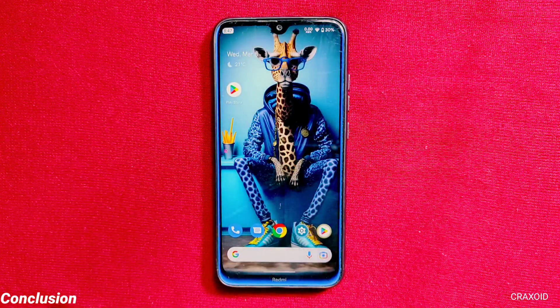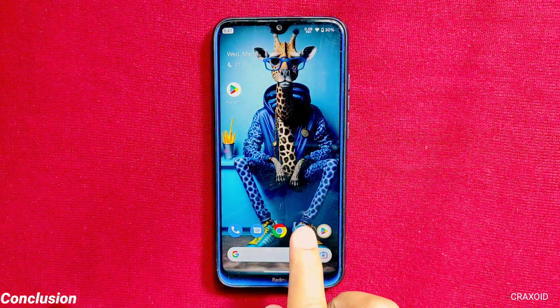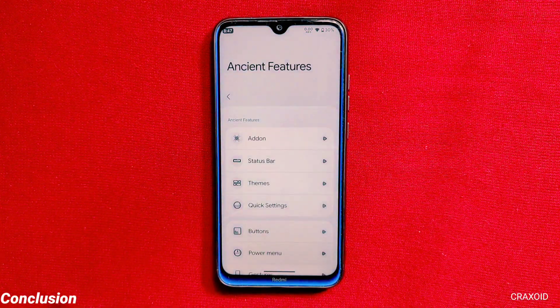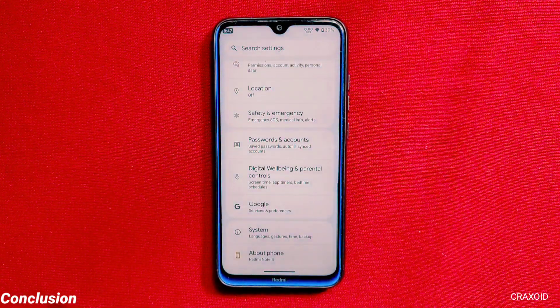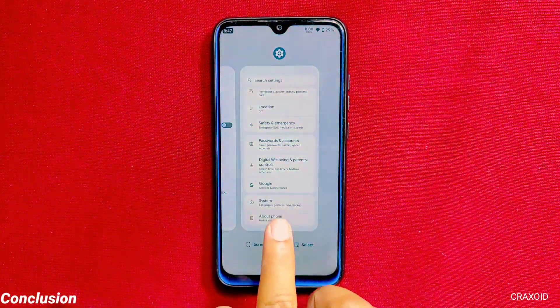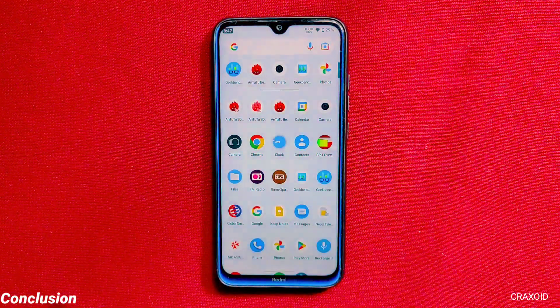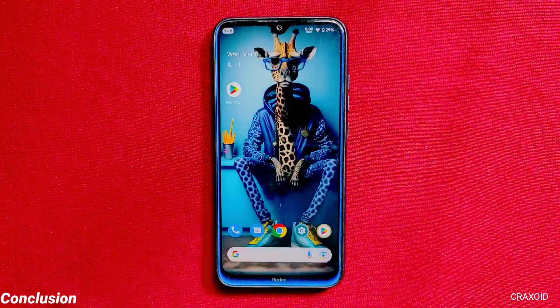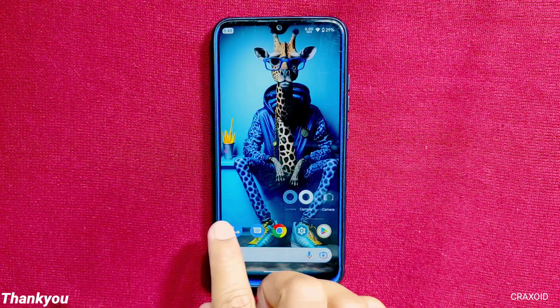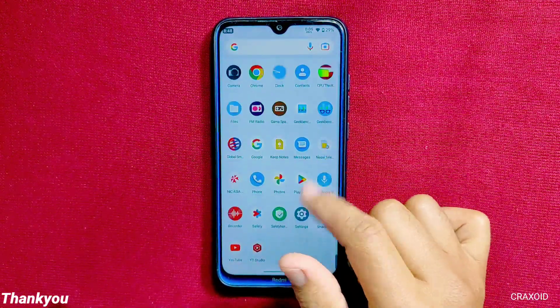I've highlighted some of its unique customizations, but if you explore by yourself, you'll be amazed by what it provides. That's all about the latest Android 13 Ancient OS based on the February 2023 security update. This ROM provides unique and extensive customizations, and if you're looking for a new ROM that offers good user experience, smoothness, customizations, and performance, you should consider Ancient OS. Share your thoughts in the comments below, and if you liked the video, don't forget to hit the like button, comment, share, and subscribe to Cracksoid. See you in the next video!